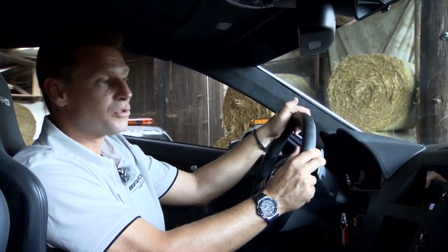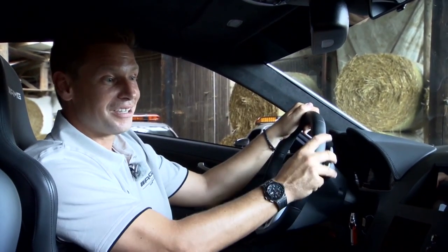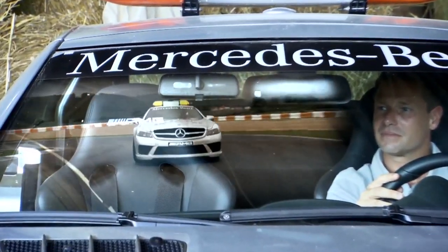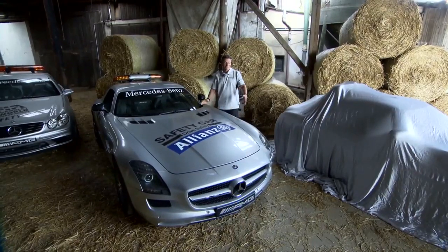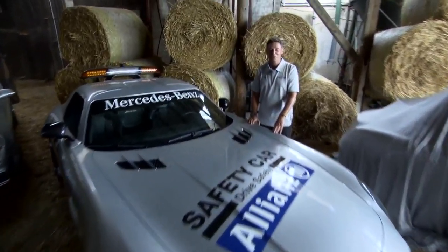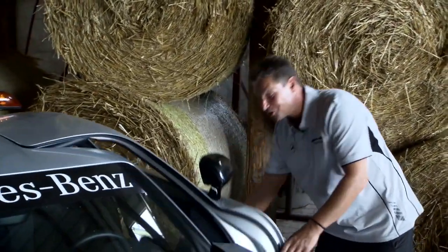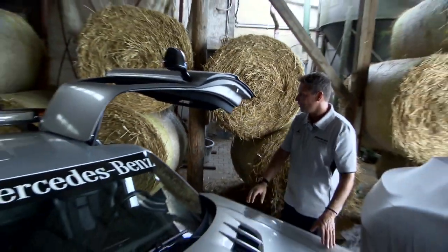This car we used for the 2008 and 2009 seasons. It was deployed a lot in 2009, in particular when it was out on the track. Now we are already up to the current era — the SLS AMG, a very familiar car. Very special features here are the gull-wing doors. They were special for me too, as it was the first car I'd driven with doors like that. Very special design.